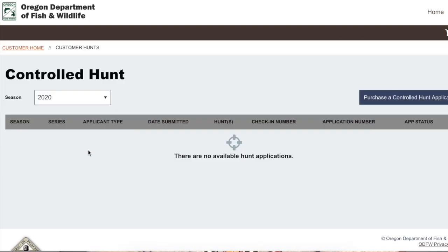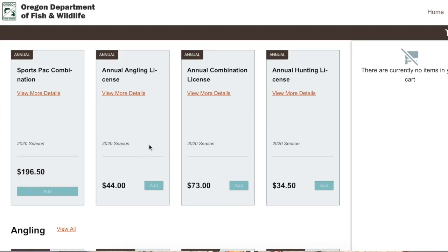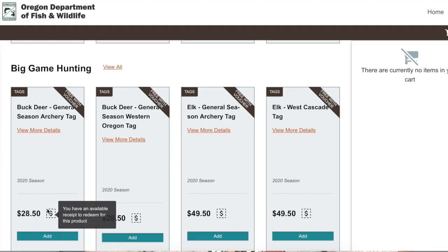As you can see, I have no available hunt applications right now — that's all going to change in just a second. We're going to purchase a controlled hunt application and look at the entire product catalog. You'll notice some of the items are already grayed out because I've already purchased a sports pack combination license for this year. A sports pack is basically a bunch of tags thrown into one with a moderate discount.